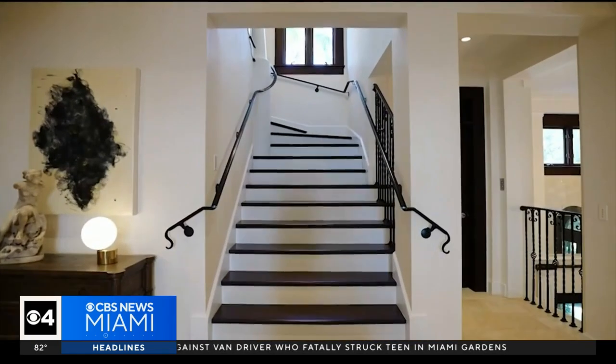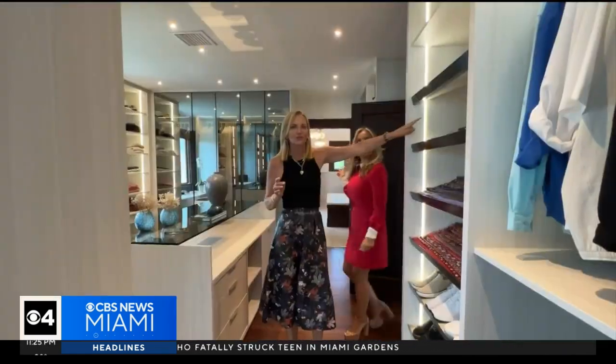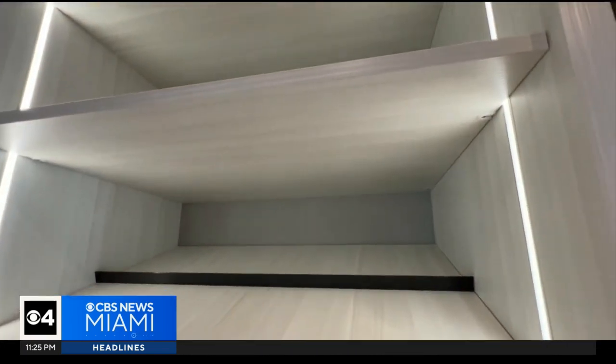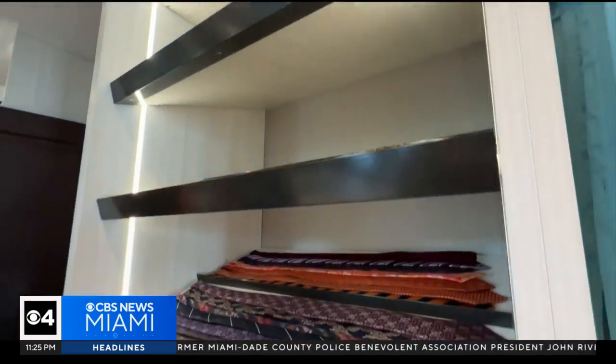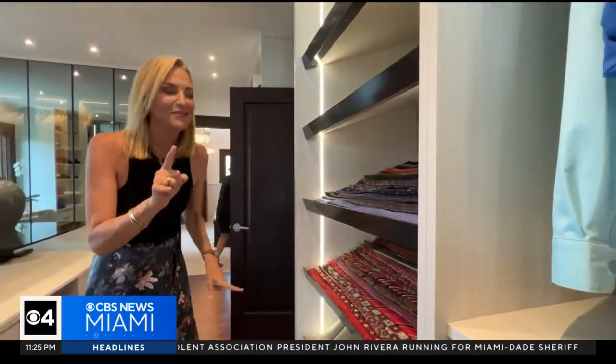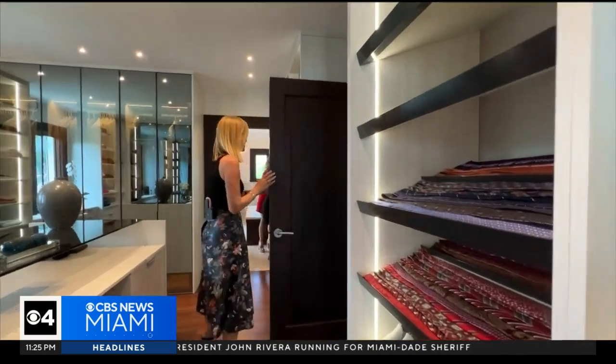Up the Jerusalem stone staircase with mahogany floors, we arrive at the meticulously organized primary closet. We're looking at the ties — can I speak to my husband now? Because this is the way everything should be put together.